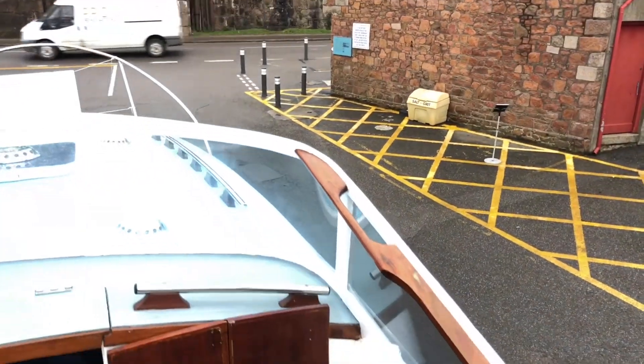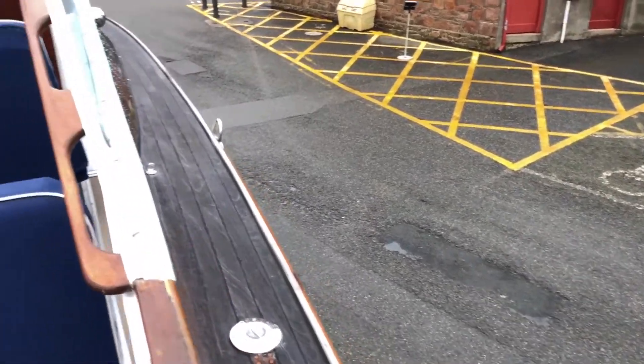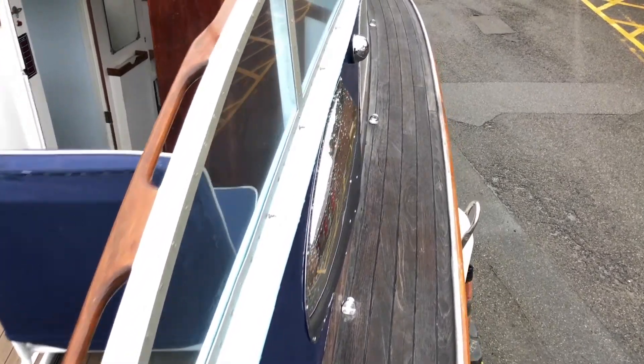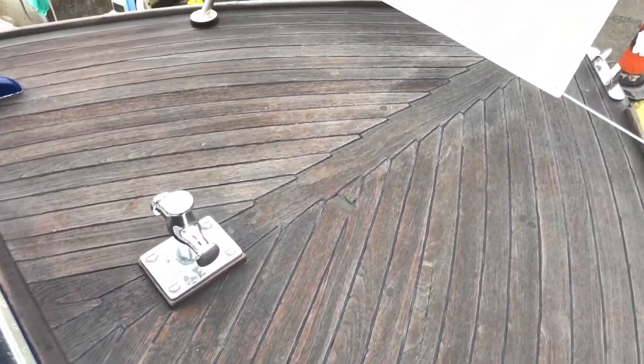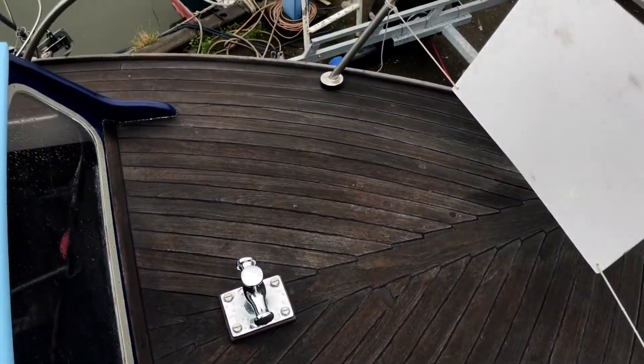I'll just walk onto the deck so I can show you the bow and the foredeck. There's been a partial indentation in the wood here, but overall it's in very good condition.